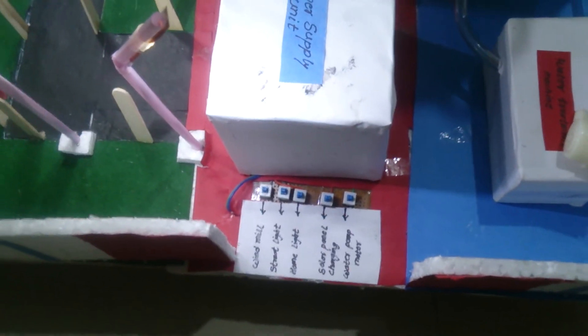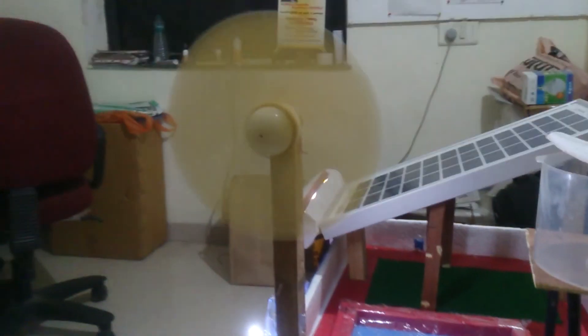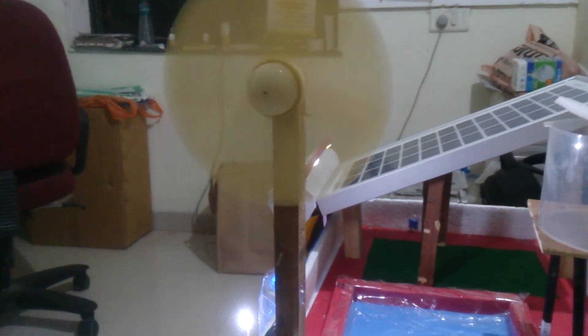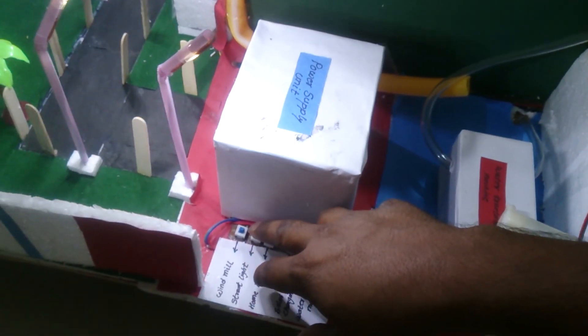So we have connected a control panel here. Through this control panel we have smartly used various things. First of all, when I press one button for the wind, the fan automatically turns on — that means the air flows, the fan rotates, it goes to the generators, and the wind energy is converted into electrical energy, which will be stored in the power supply sections.